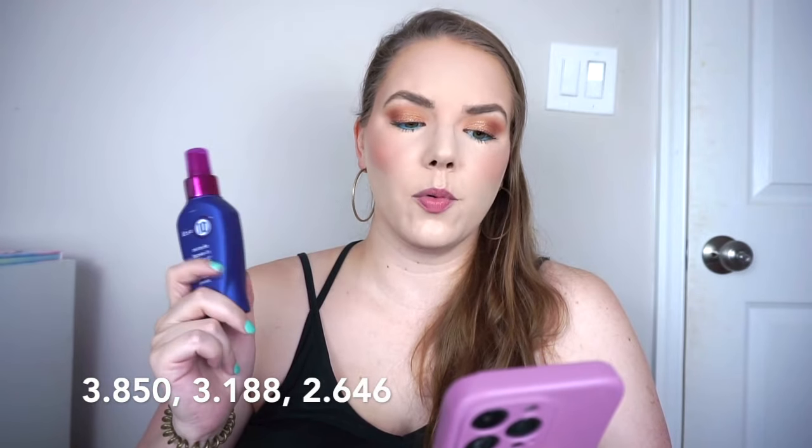My leave-in is the It's a 10 Miracle Leave-In Product. Since I started weighing it, it went from 3.850 ounces to 3.188 last month, and today it's at 2.646 — I think this will be here another three months or so. I also have the Grande Cosmetics Hair Enhancing Serum, which I feel has helped with growth as I've noticed thicker, shorter pieces. I use it five times a month. I also have the Grande Cosmetics Full Boost Volumizing Foam, which I haven't used at all over the past month.